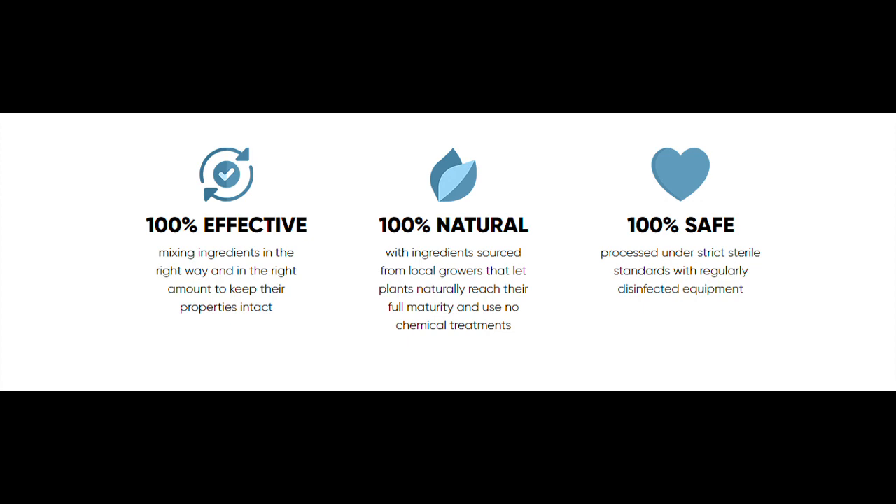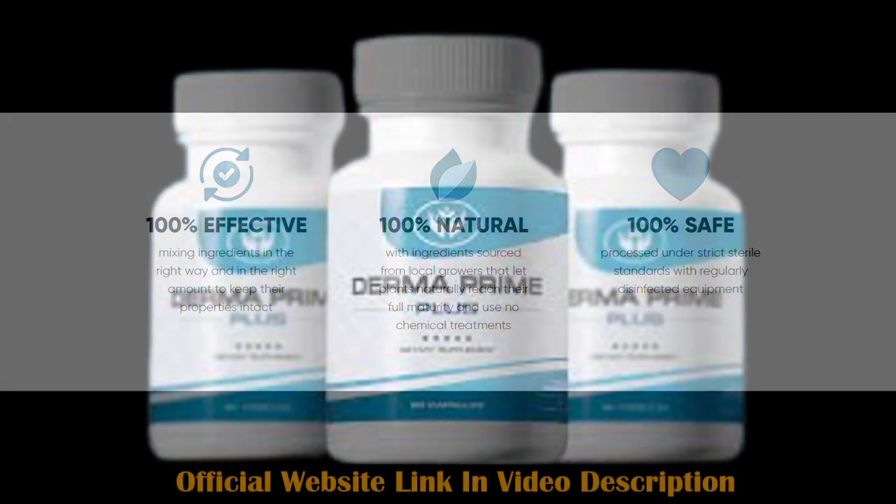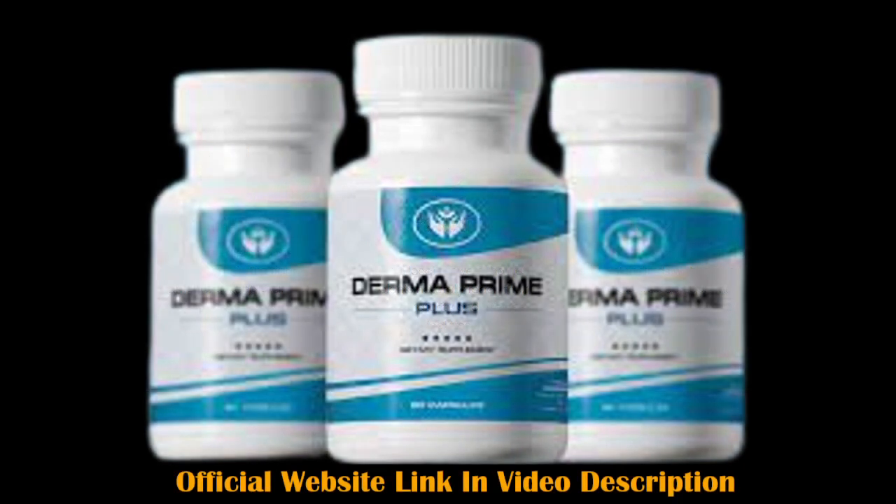Derma Prime Plus is a great supplement. People with skin that needs care need quality products that give quality of life. I shared some of my knowledge and experience with Derma Prime Plus so that you also have good results. If this video helped you in some way, leave a comment. Great day and all the best!